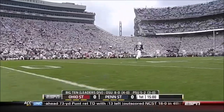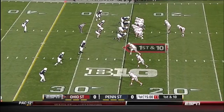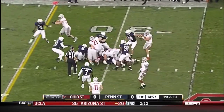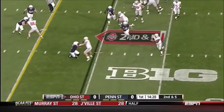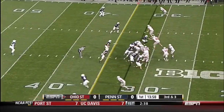Sam Ficken kicks off and we're underway. Rod Smith hands it off to Carlos Hyde. Swing pass for Hyde, trying to get outside, and he's run down after three.